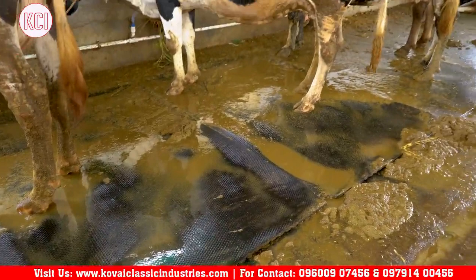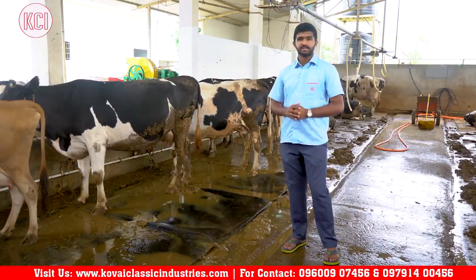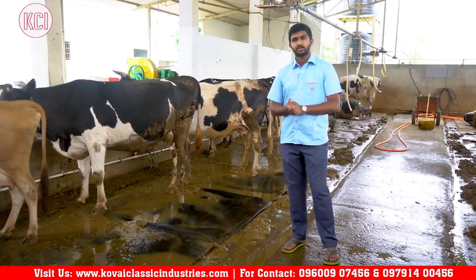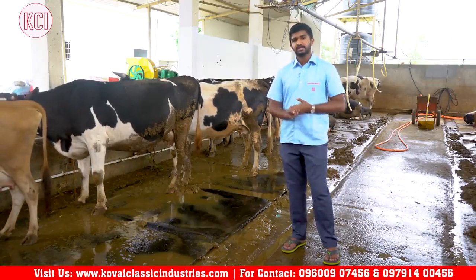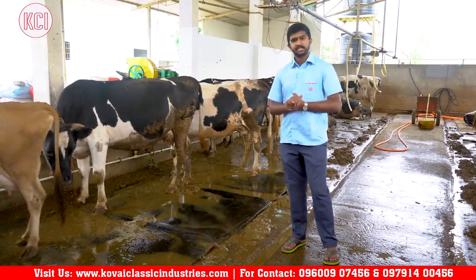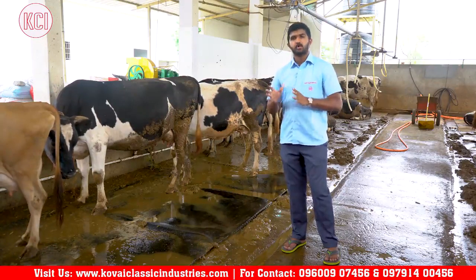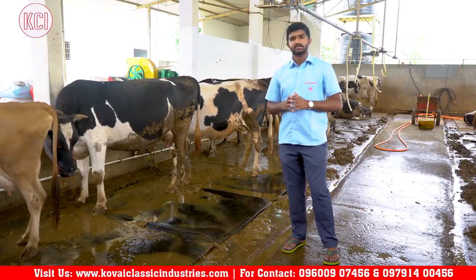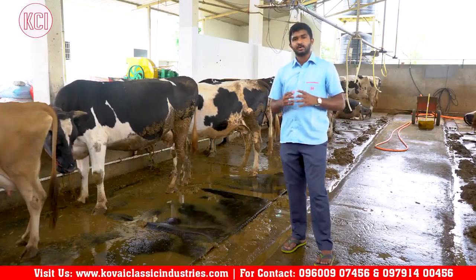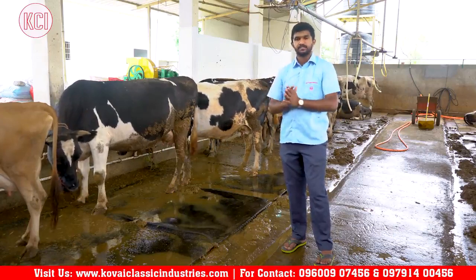The cow mat is easy to clean — just use a rake. It doesn't have an uneven surface, so cows are comfortable. Without a mat, cows can suffer from mud, skin infections, and body issues. A healthy dairy farm requires clean, comfortable flooring. We have two kinds of cow mats: straight-edge cow mats and interlocking cow mats.